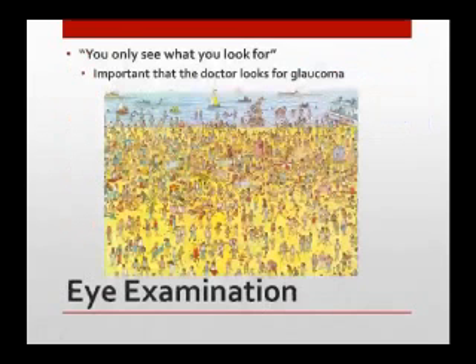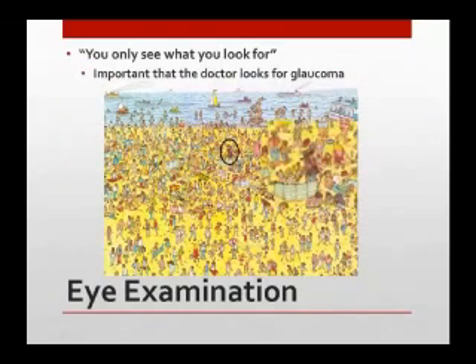Here's Where's Waldo. If you've been looking at this picture, you would just kind of look at it and walk on unless you knew you really had to look for him. You find him way in there and he's really hard to see, all disguised. That's kind of how glaucoma can be sometimes — you really have to know what to look for, and you have to be sure that your doctor is actually checking for the things that go along with glaucoma.